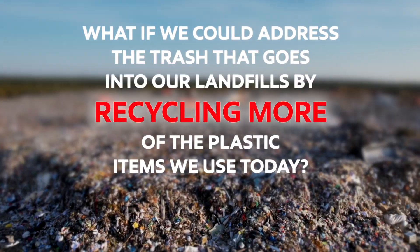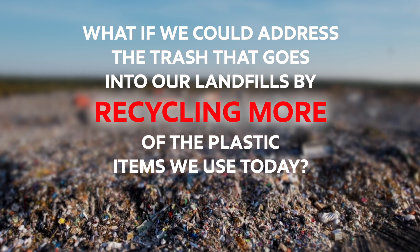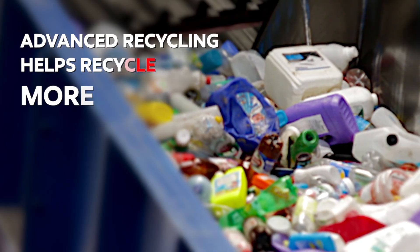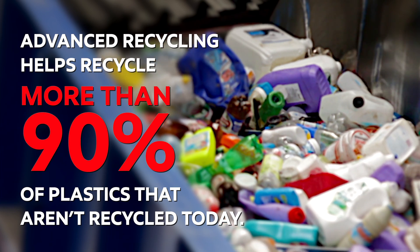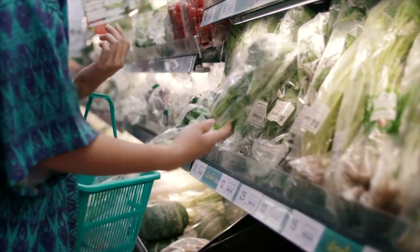What if we could address the trash that goes into our landfills by recycling more of the plastic items we use today? ExxonMobil is working to make this possible through Advanced Recycling, which focuses on used plastics that are difficult to recycle through mechanical means — from food packaging and bubble wrap to artificial grass.